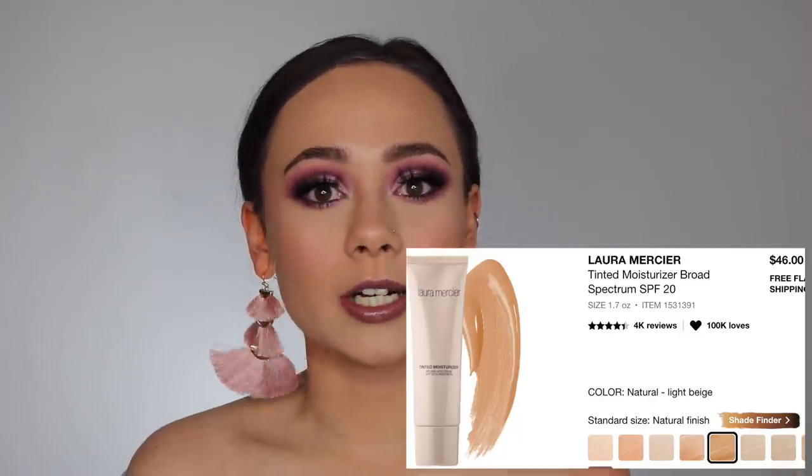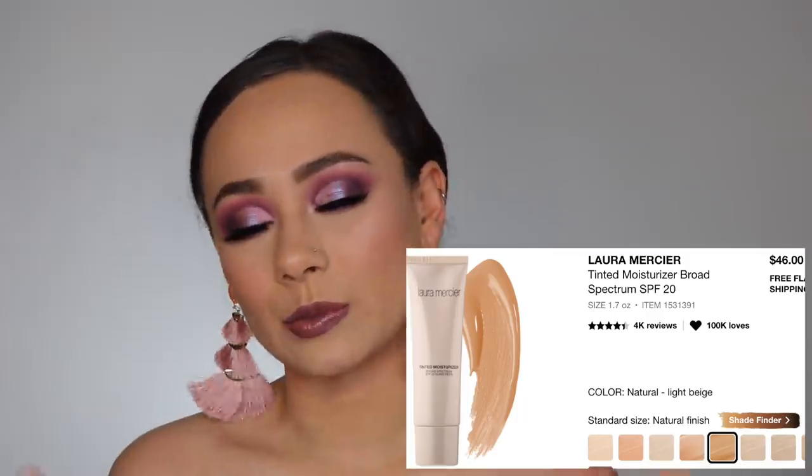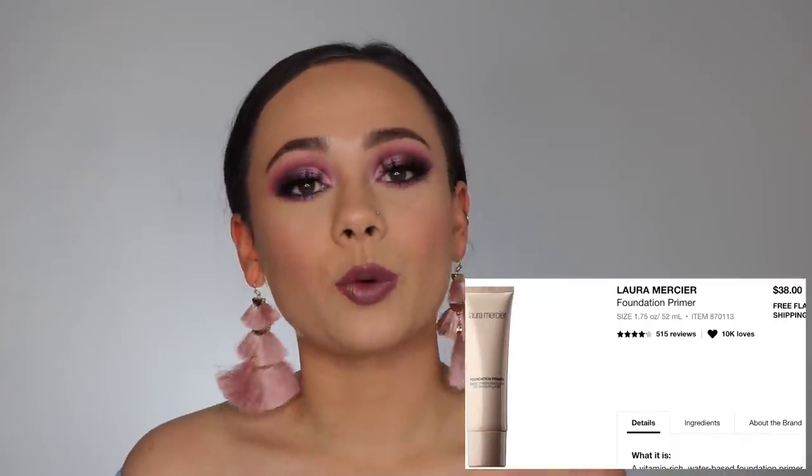I have a few base products from Laura Mercier. So the first one is the Tinted Moisturizer — summer's coming up, that's why I want it. This is really good for summer. I haven't used this tinted moisturizer in quite some time, but it really is one of the best out there. So I am interested in picking that up eventually.